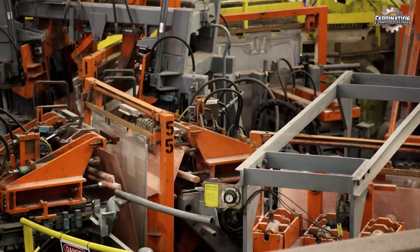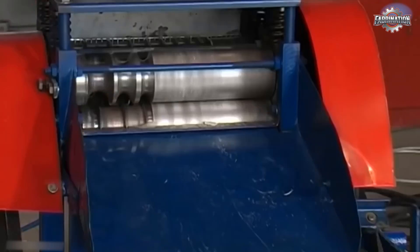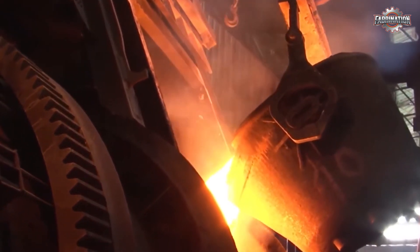But what really happens inside a copper recycling factory? And is it as green as it sounds? In this video, we'll show you how copper is recycled step-by-step, from collecting old wires and pipes to melting it down and turning it into something new.